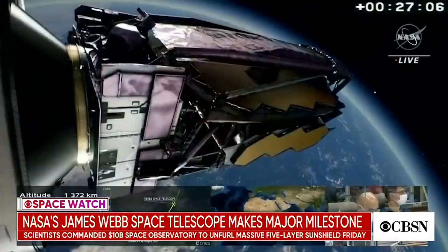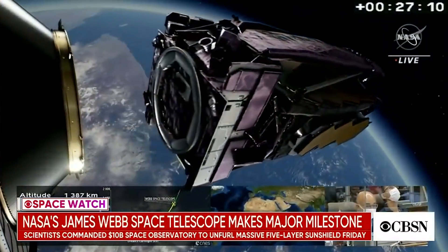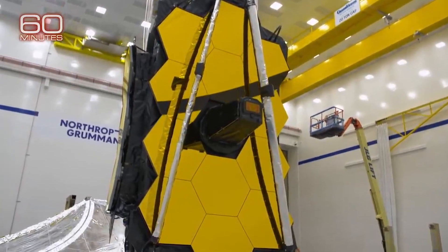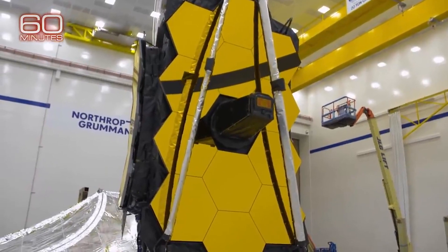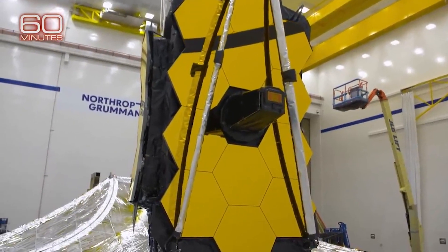According to NASA, its origami-style construction includes a mirror which consists of 18 segments made of ultra-lightweight beryllium. It has a huge sunshield the size of a tennis court, which consists of five layers to keep the telescope safe from the intense heat of the sun — it's amazing that it's able to do this with nothing more than these layers.